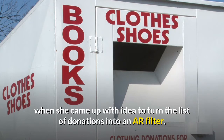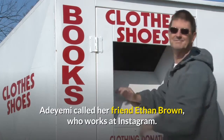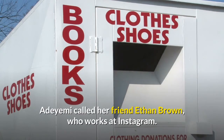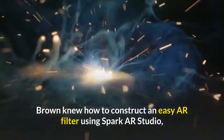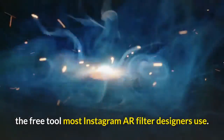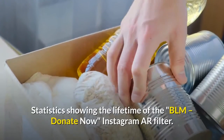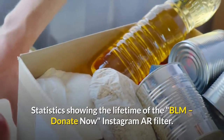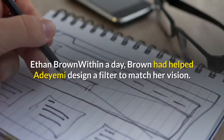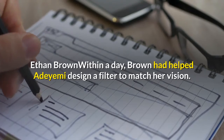On that drive, when she came up with the idea to turn the list of donations into an AR filter, Adaiimi called her friend Ethan Brown, who works at Instagram. Brown knew how to construct an easy AR filter using Spark AR Studio, the free tool most Instagram AR filter designers use. Within a day, Brown had helped Adaiimi design a filter to match her vision.